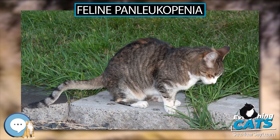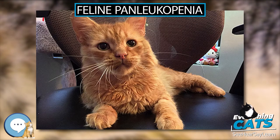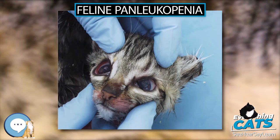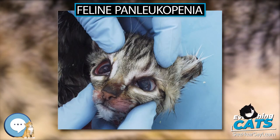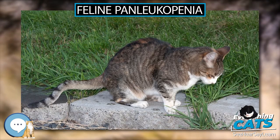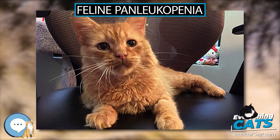Free-roaming cats are thought to be exposed to the virus during their first year of life. Those that develop subclinical infection or survive acute illness mount a robust, long-lasting protective immune response. An infected cat sheds large amounts of virus in all body secretions including feces, vomit, urine, saliva, and mucus during the acute phase of illness.